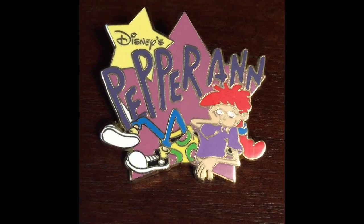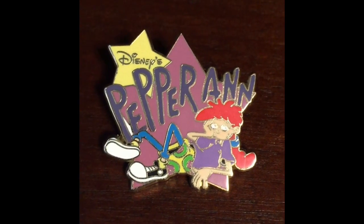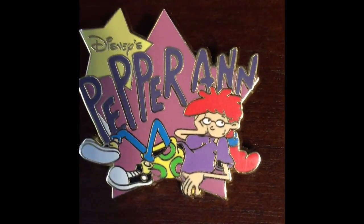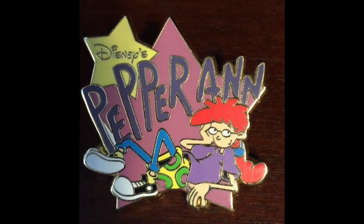And if you're looking to get your hands on one of these pins, they're fairly reasonable. They go for about $10 on eBay with shipping. This is a new pin that I was able to get from a trader.